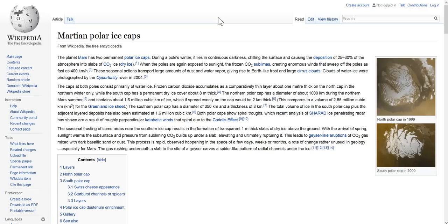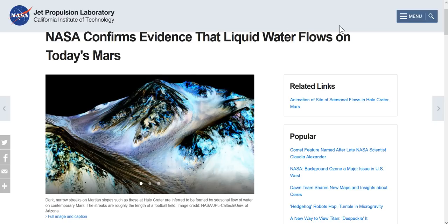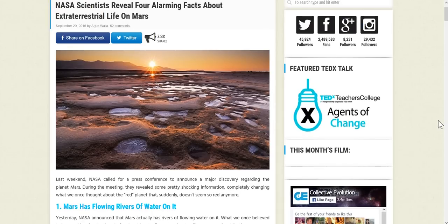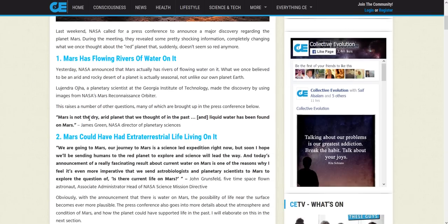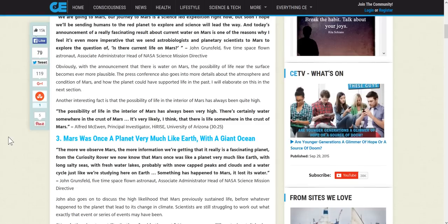Give me your take - what do you think is going on? I was totally disappointed. There's also a page I shared on my Facebook: 'NASA scientists revealed four alarming facts about extraterrestrial life on Mars.' Last week NASA called a press conference to announce a major discovery regarding Mars, revealing shocking information completely changing what was once thought about the red planet - including flowing rivers of water on Mars and the possibility of extraterrestrial life.